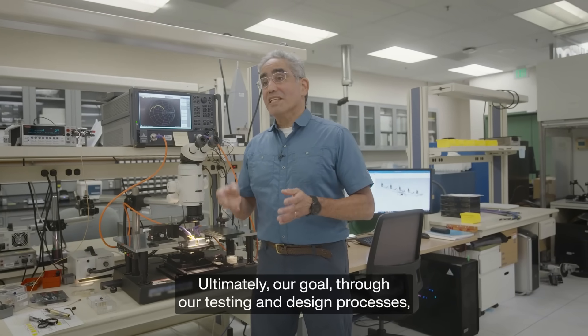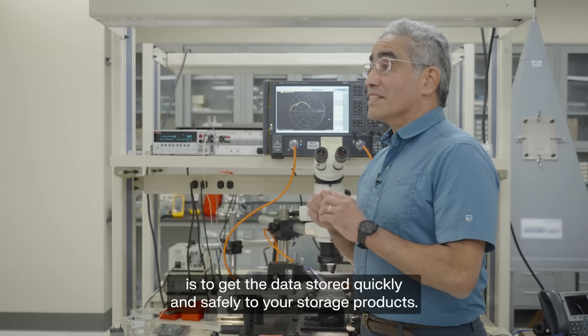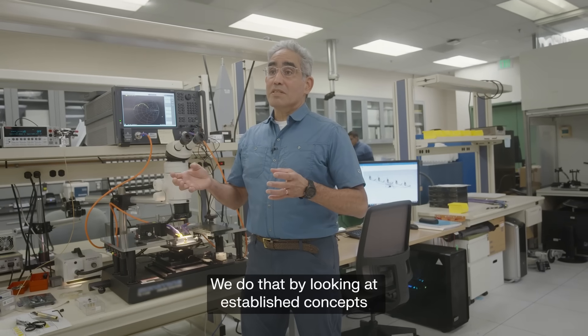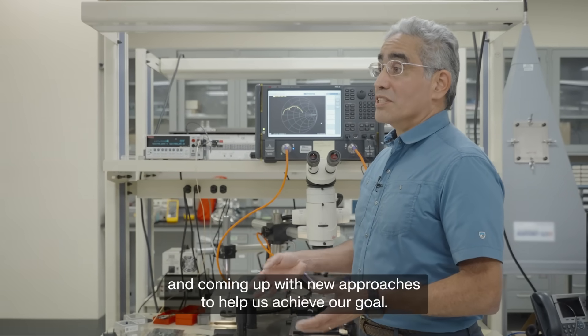Ultimately, our goal through our testing and design processes is to get the data stored quickly and safely to your storage products. We do that by looking at established concepts, looking at the gaps, and coming up with new approaches to help us achieve our goal.